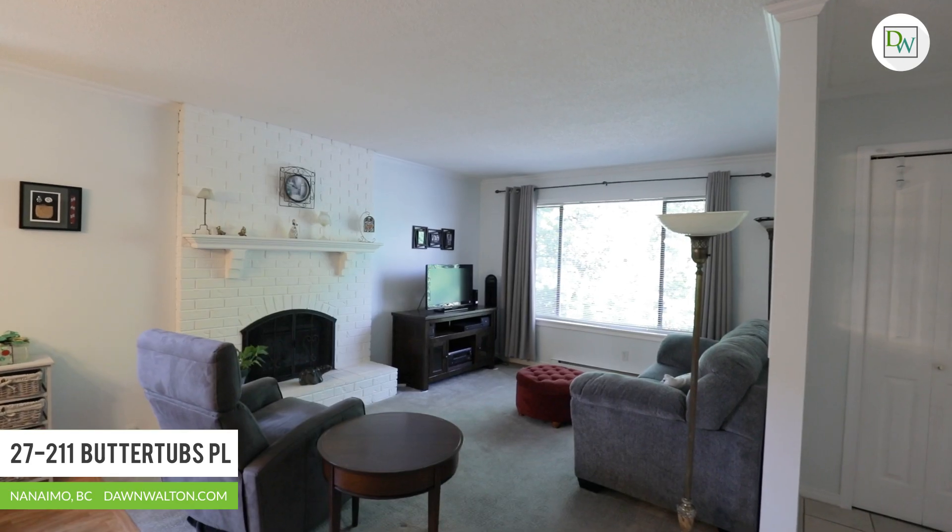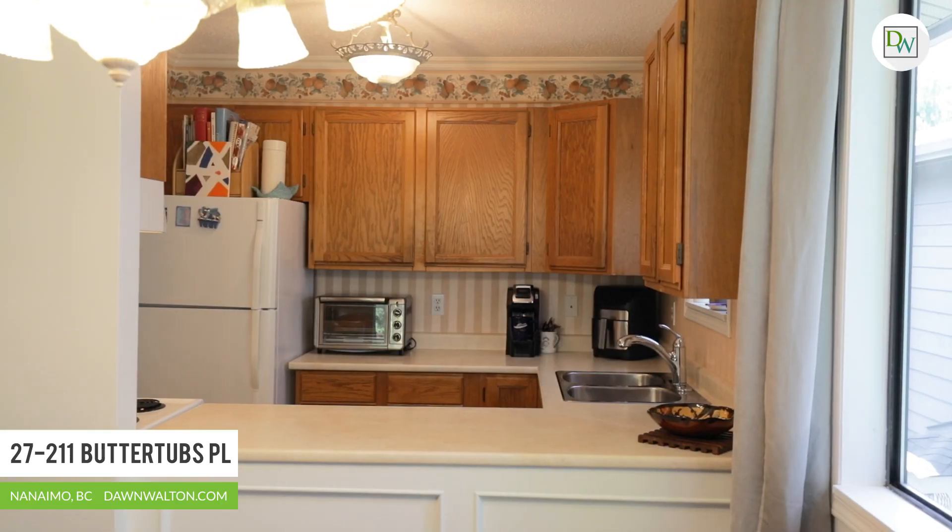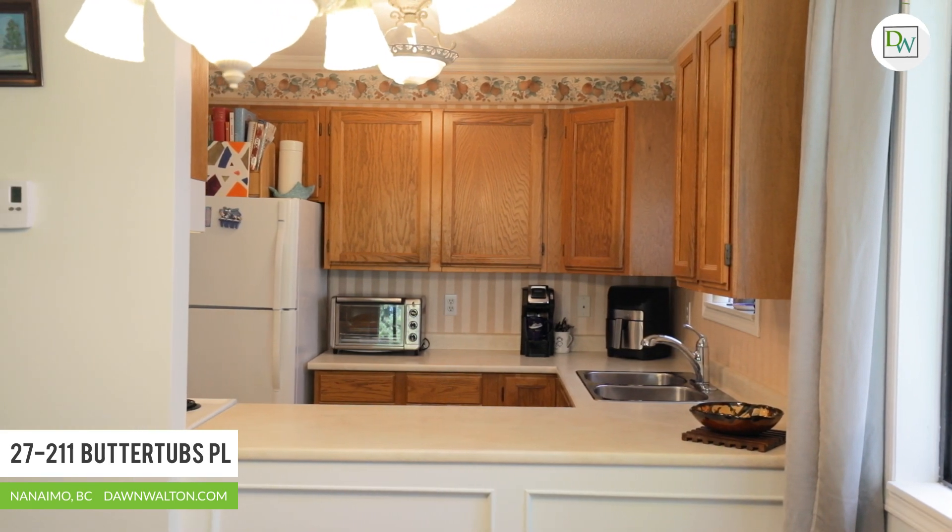The living room and dining area are a good size and adjoin the efficient kitchen with an open pass-through. There's no age restriction in this family-oriented strata.